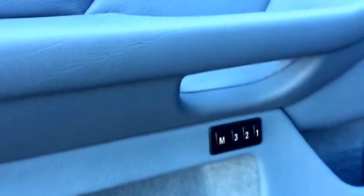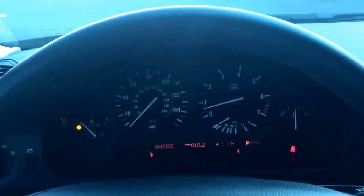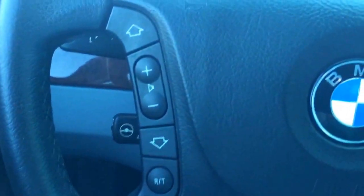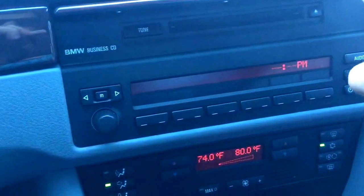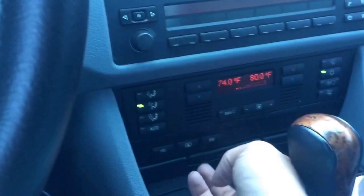Up front you've got automatic windows, locks, memory seats with three settings, power seats all the way around — 8-way adjustable. Step inside, here's a good look at the dashboard: all your hands-free features to control volume, sound, radio stations, hands-free calling, all that good stuff. Stereo and CD player there, with cup holders right here.